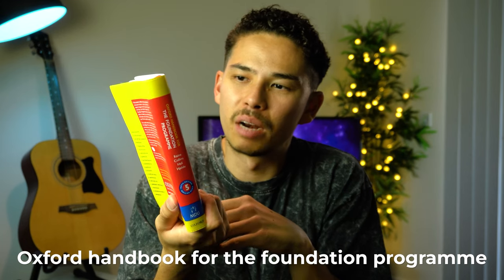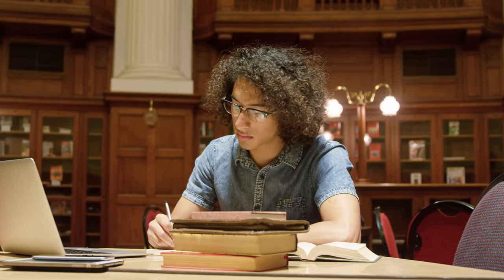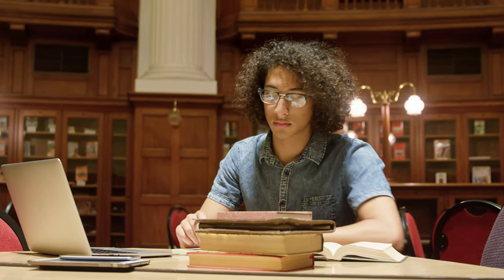I also have the Oxford Handbook for the Foundation Programme. If you're a medical student, I'd highly recommend getting this book — I was given it for free from the MDU. It's really helpful because as an F1 doctor, a lot of what you do will be for the first time. It's great for things like certifying death, which you don't actually get taught in medical school. I keep it at the bottom of my bag for when I need it.